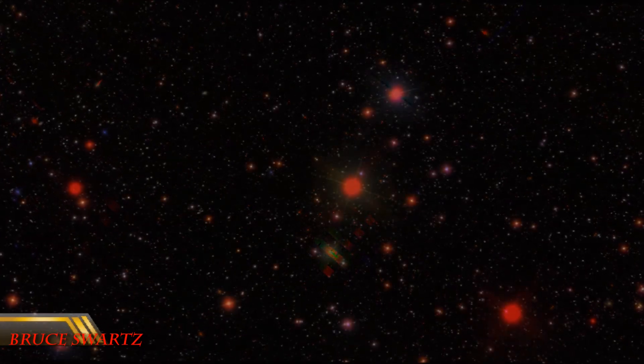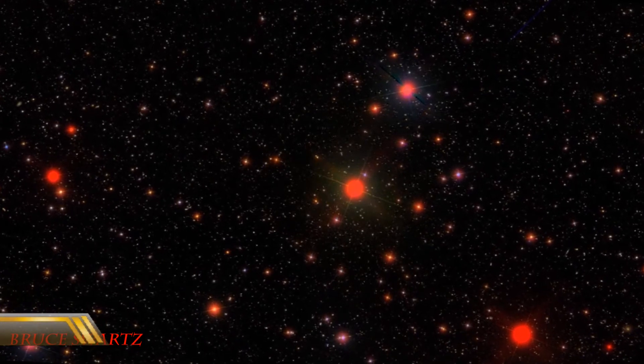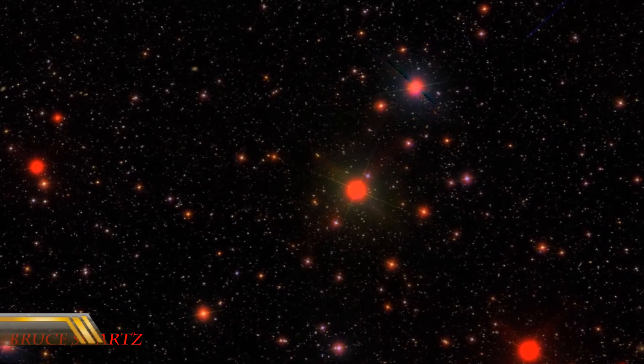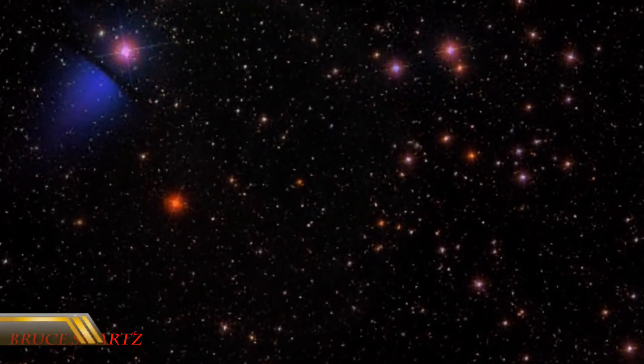This is Arcturus. Deep space in the constellation of Lyra — this one here. Arcturus before was in the constellation of Boötes. Just beautiful shots that I can get of the surfaces of these planets and stars.